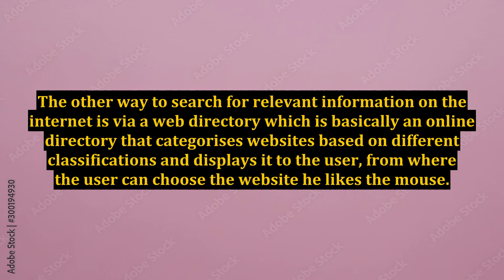The other way to search for relevant information on the internet is via a web directory, which is basically an online directory that categorizes websites based on different classifications and displays it to the user, from where the user can choose the website he likes the most.